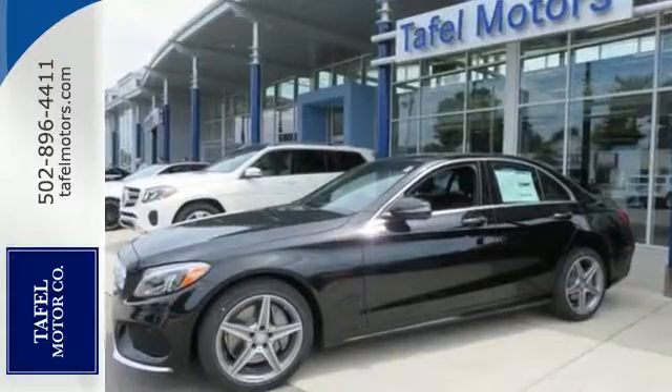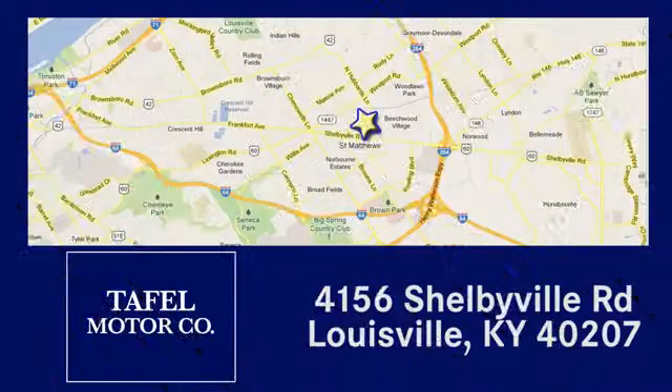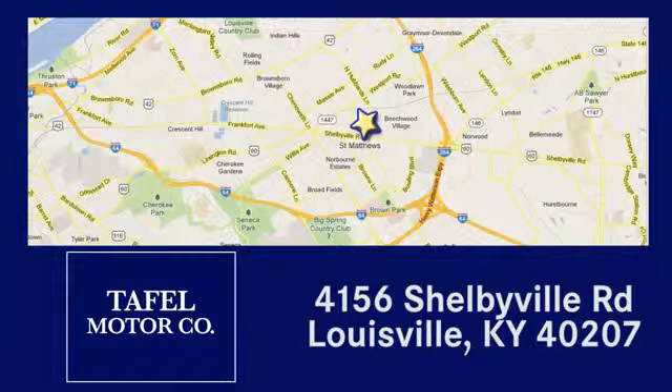Your C300 awaits. Come and get it today. Visit us online at taffelmotors.com. Call or stop in at 4156 Shelbyville Road in Louisville. A memorable experience awaits.